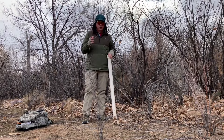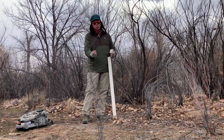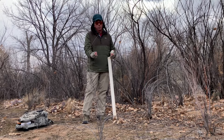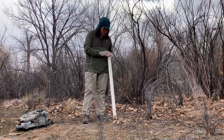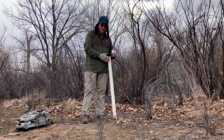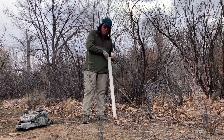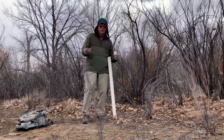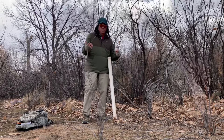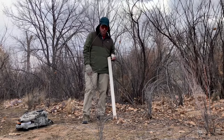Cottonwood trees are what we call phreatophytes. What that means is their roots have to be into the water table — they can't be out of the water table for an extended period of time. So what scientists are doing is they're using wells like this. They drop an instrument down there that'll measure the water table, and it's a way that they can measure whether the cottonwoods are going to be in danger.